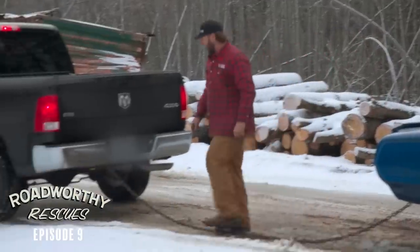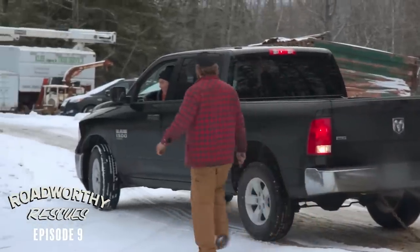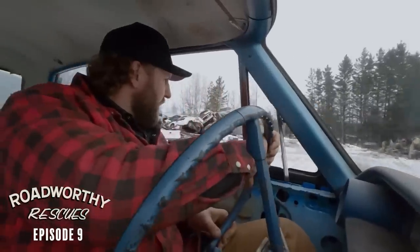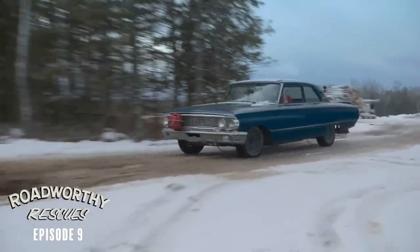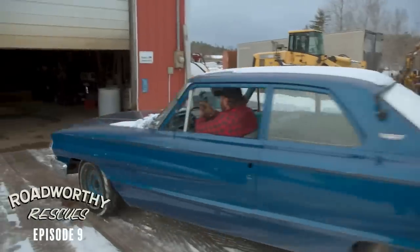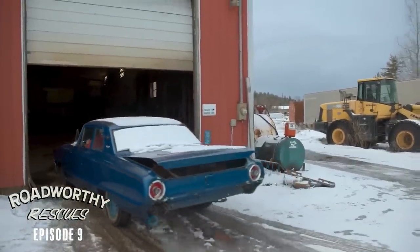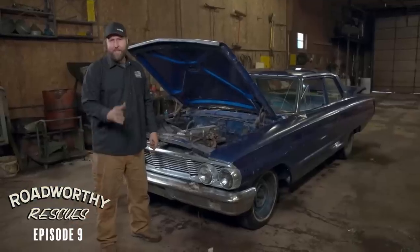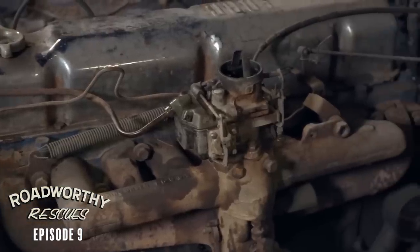The Ford Galaxie is finally in the shed, but as we suspected, this 223 is in terrible shape — it is not running good at all. As luck would have it, we got on the Facebook line and found another 223 way down in Ohio somewhere. A fan of Vice Grip Garage is actually driving that engine all the way up here for us.